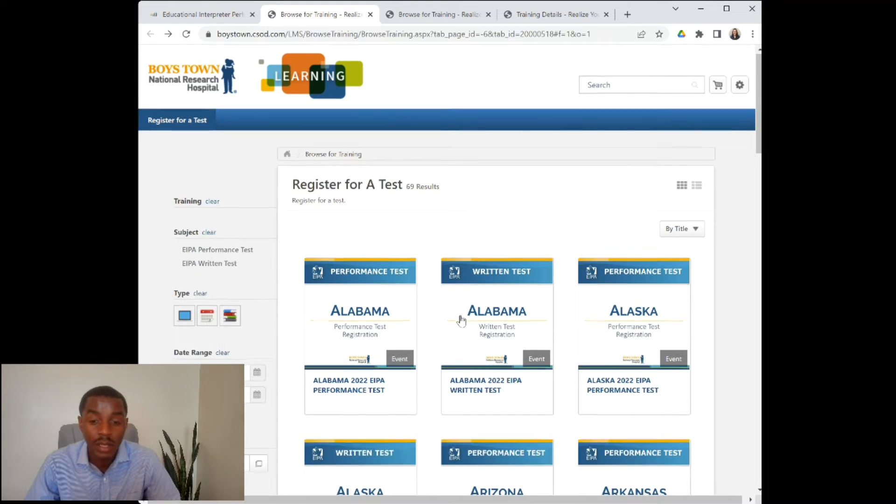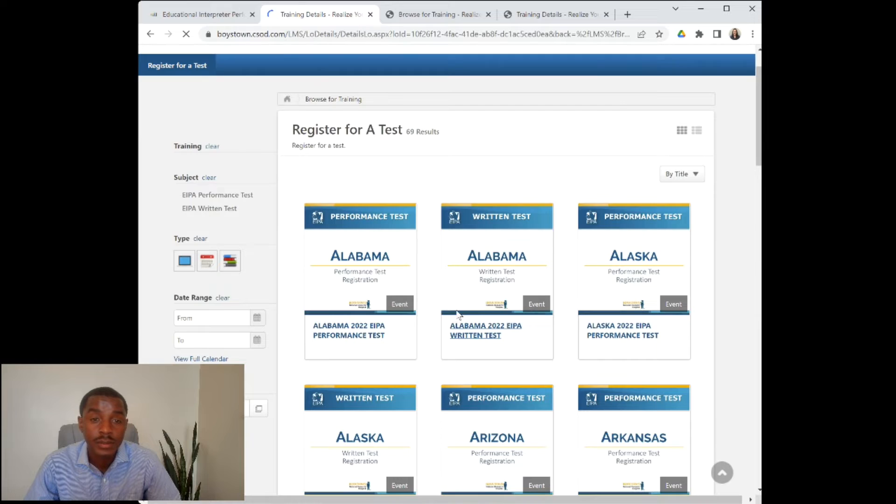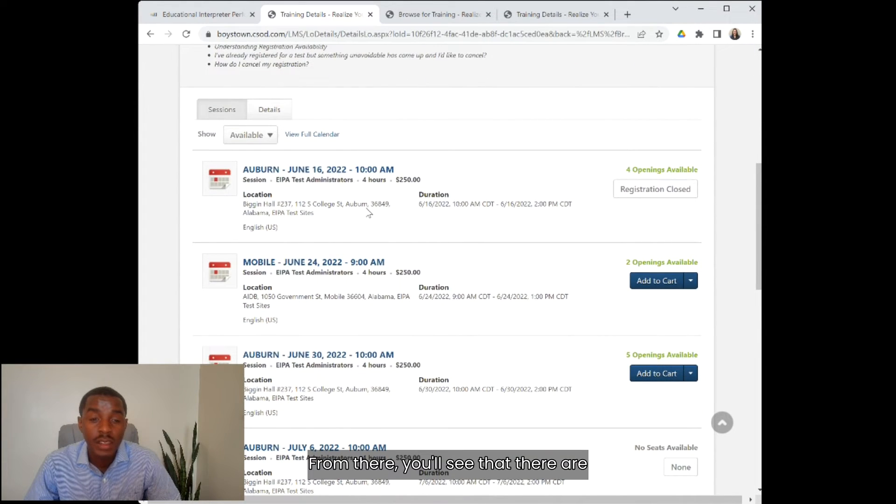For example, if you lived in Alabama and you wanted to take the written test, you'd click the Alabama EIPA written test. From there, you'll see that there are different days and times that are available, and you'll click here to purchase your seat to take the EIPA exam.